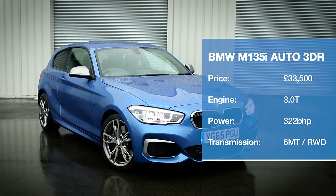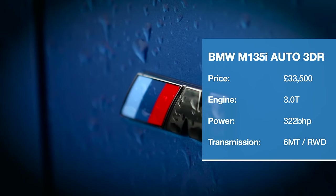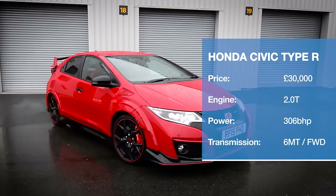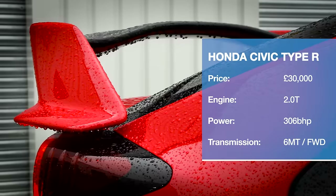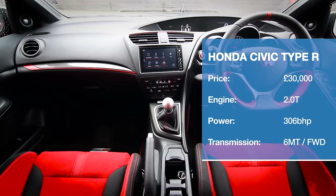The BMW's three-litre engine is the only one in this test with six cylinders rather than four. It's also our only rear drive contender. Another legendary figure in the hot hatch fraternity, the Type R has always dazzled with its handling, if not always its raw power. To rectify that, the latest version has upwards of 300 brake horsepower.